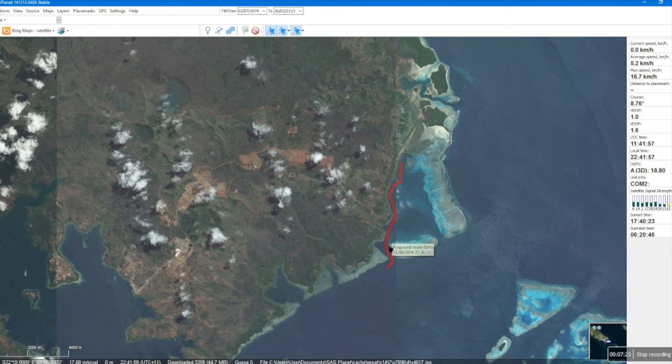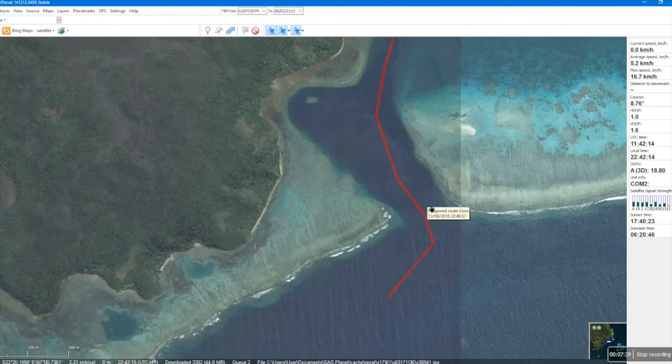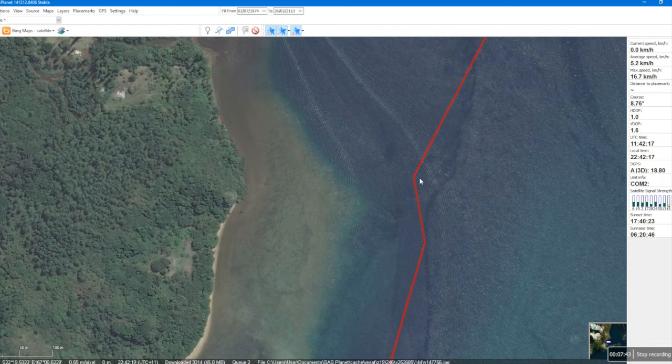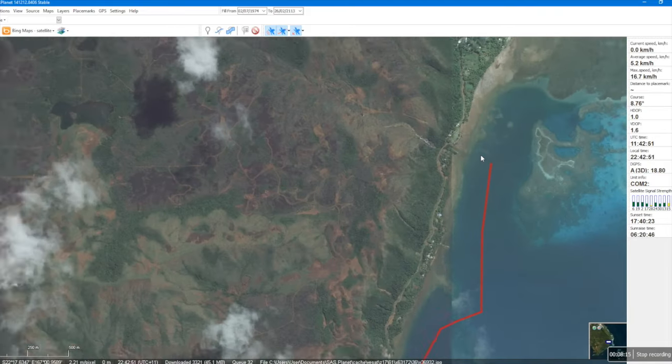Nearly done, folks — we now have our route and it is this route that we want to place onto our chart plotter so we can see it from the helm. Hovering over the route with the mouse, right-click and edit highlights the waypoints, which we can easily move if we need to. We can also use these waypoint coordinates and position the same waypoint positions on our ship's chart plotter.